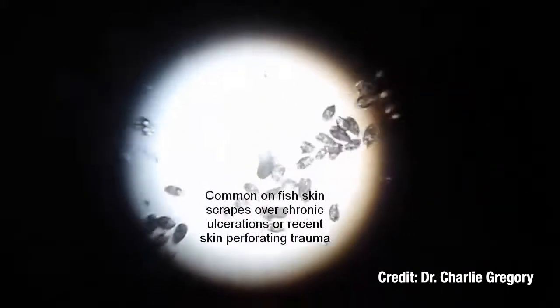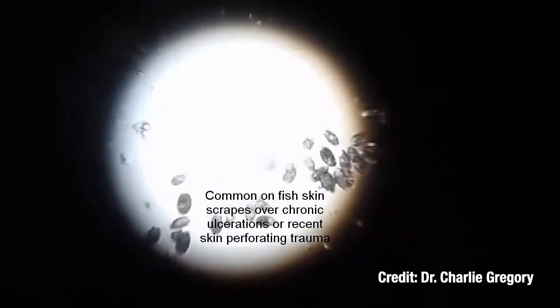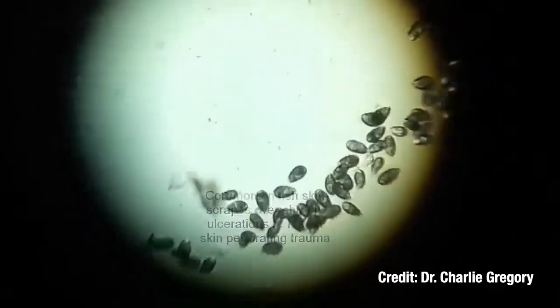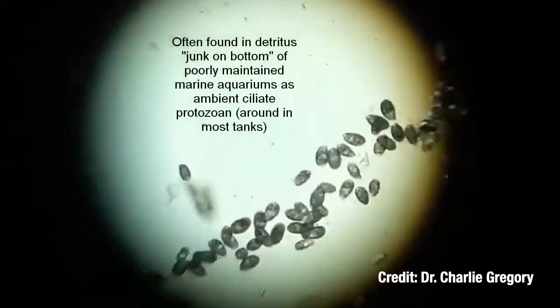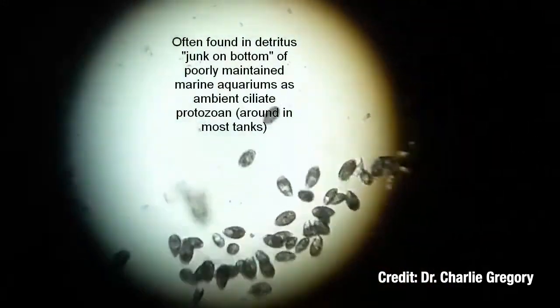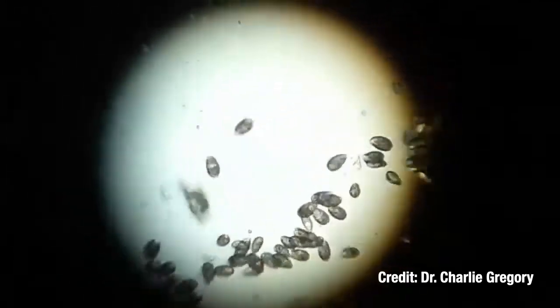Uronema can subsist off bacteria, dead tissue, and detritus. Most fish seem protected from it via their natural immune system, but it would be wise to avoid stocking chromis and other susceptible fish if you know that your display tank has Uronema.